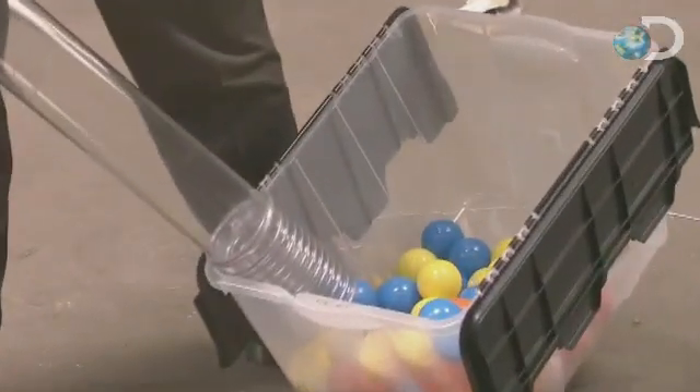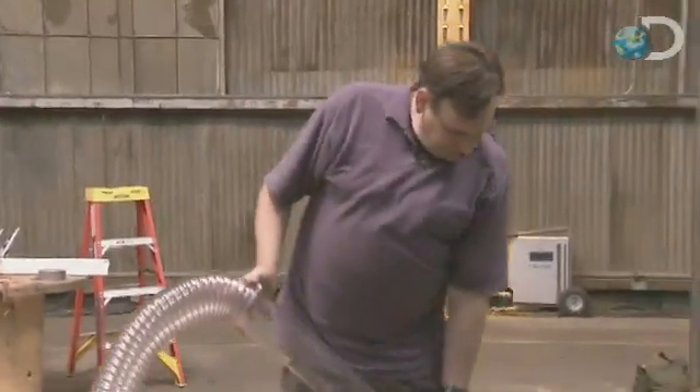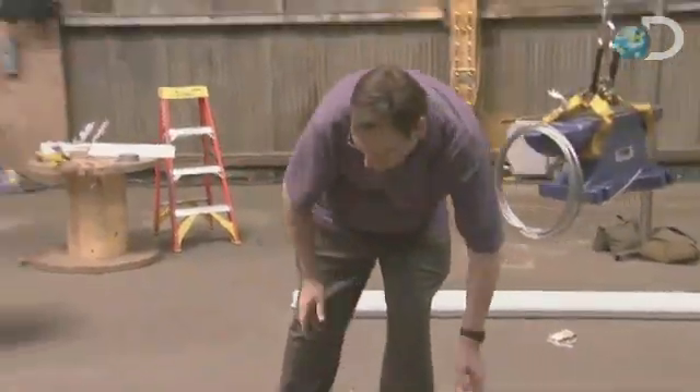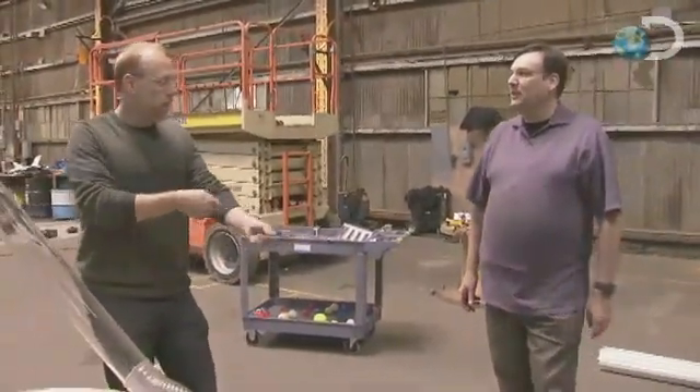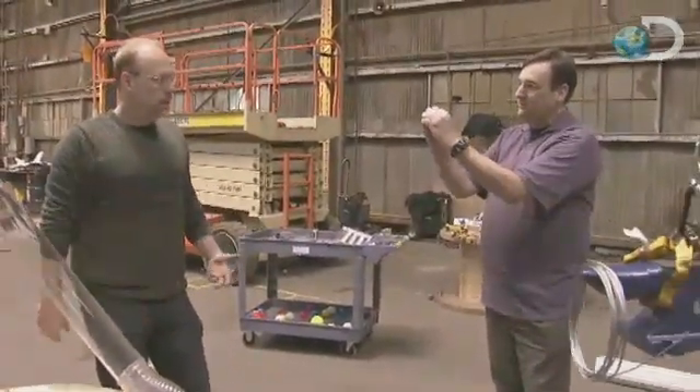Look at this! So it looks like there were two issues. One is that you had to move the hose around to get the balls to go in — the balls were jamming up.